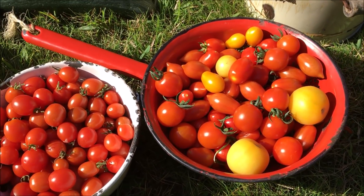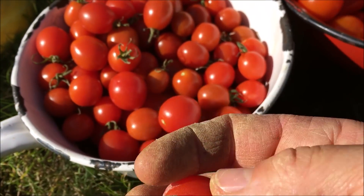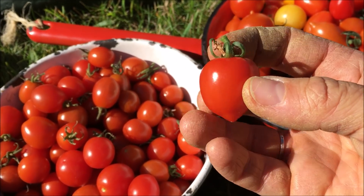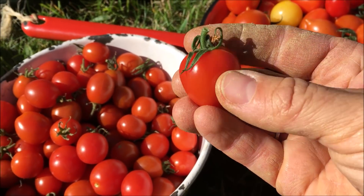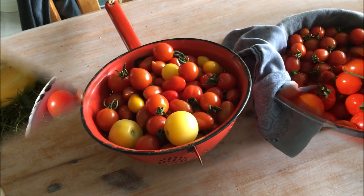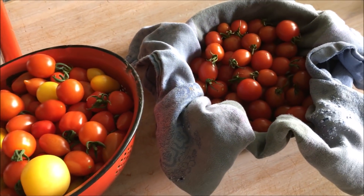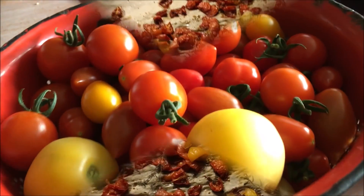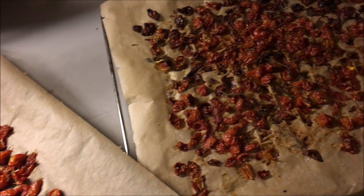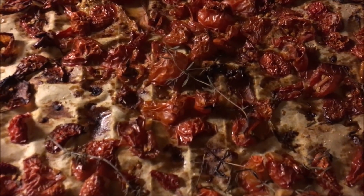Mögt ihr auch so gern die kleinen Tomaten? Die großen sind natürlich auch super, aber ich finde die kleinen sind doch die allerbesten. Vor allen Dingen der Paradeiser Uwe aus dem Tumpfiland – das ist meine absolute Lieblingstomate. Die ist so knackig und schnittfest und süß, könnte ich den ganzen Tag essen. Die Tomaten werden jetzt klein geschnitten, im Backofen getrocknet und mit Knoblauch und Kräutern zusammen eingelegt. Nach zwei bis drei Stunden bei 150 Grad sieht das Ganze fertig aus, wird in Gläser gefüllt und mit Öl übergossen.